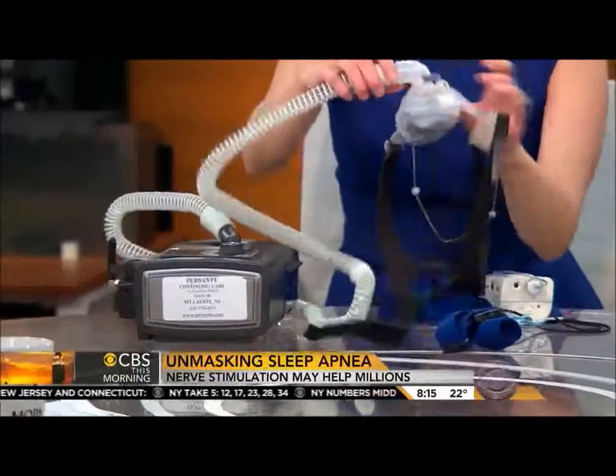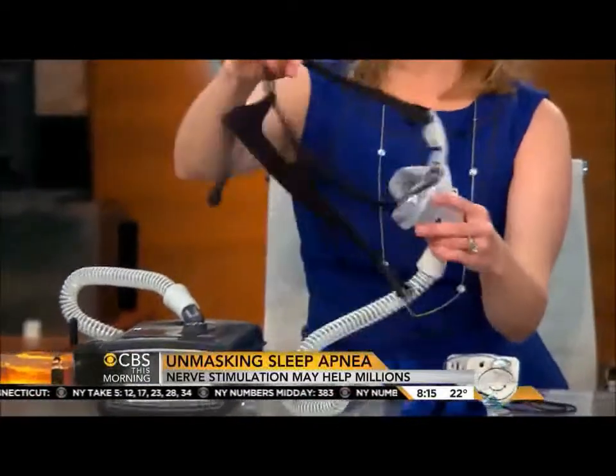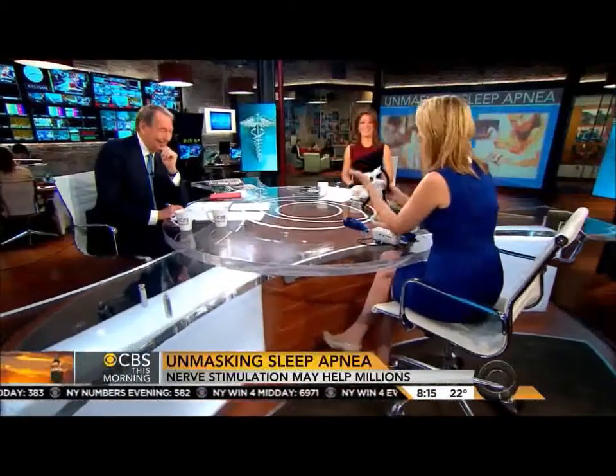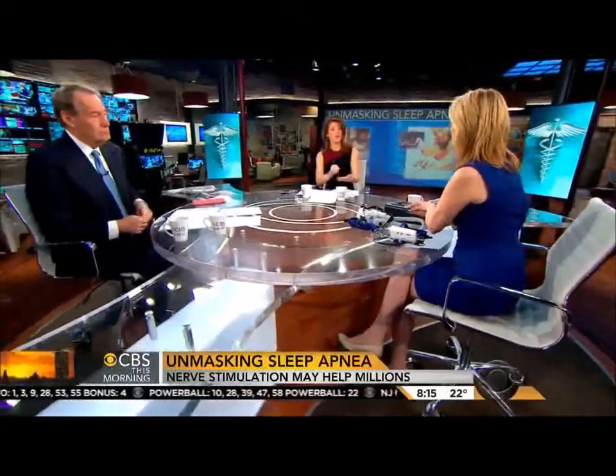This is the flow generator, and there are different types of masks. It's not necessarily the most attractive-looking thing, but if you have obstructive sleep apnea, it can be life-saving. So that's what we're using, but now there may be this new treatment according to the New England Journal of Medicine.